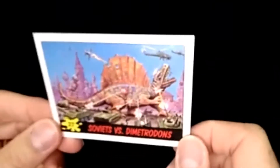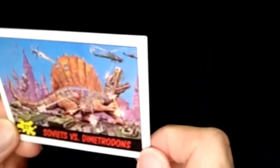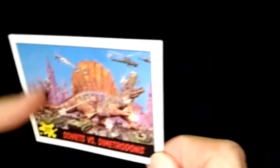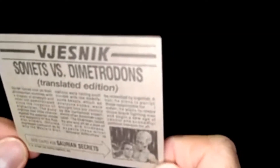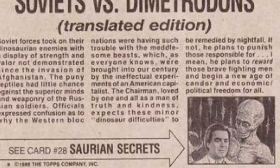Next one: Soviets versus the Dimetrodons. This is the translated edition because it's from the Russian newspaper. Just the details in here — and there's the actual imagery from the previous card, the Saurian and Dr. Thorne.